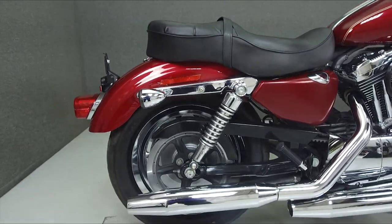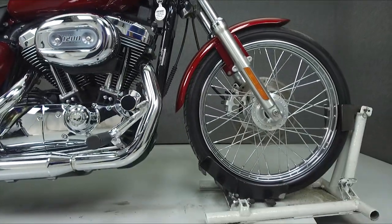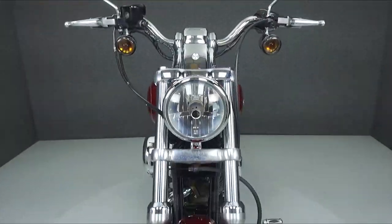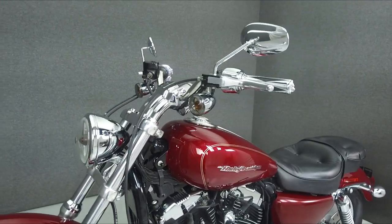Powered by a 1200cc V-twin engine with a 5-speed transmission, the Sportster puts out 67 horsepower at 5,500 RPM and 79 foot-pounds of torque at 3,250 RPM. It has a seat height of 26 inches and a dry weight of 553 pounds.